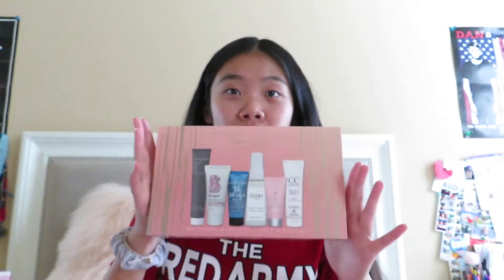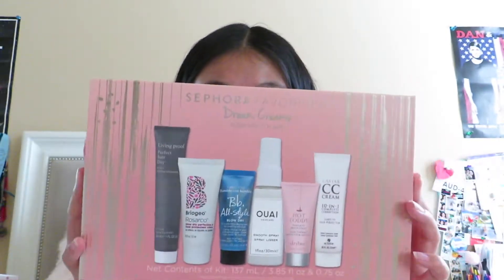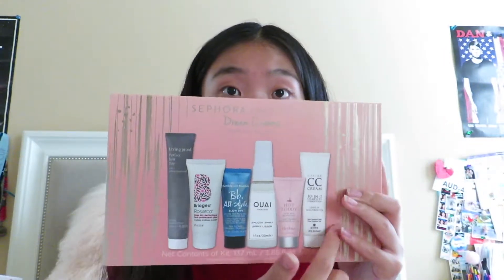I'm going to start with the one thing everybody cares about most on this channel: makeup. My cousin and I share a passion for makeup so she always gets me the best kind. Before the makeup though, I want to share this little Sephora box — it's the Sephora Favorites Dream Creams. It's got all these hair styling and activity products, including a styling treatment from Living Proof and a Briogeo cream with UV protectant.